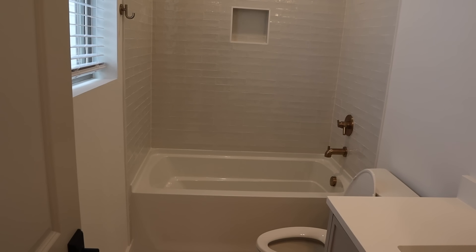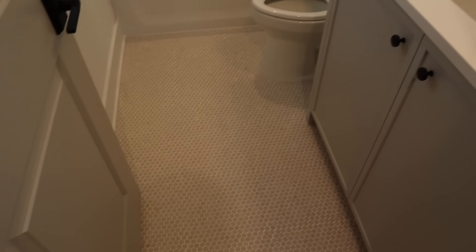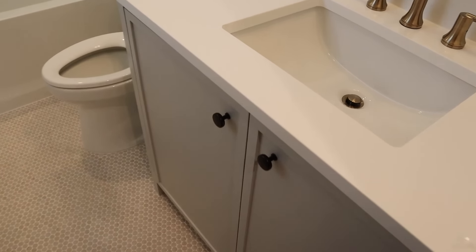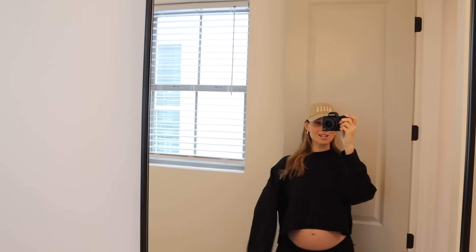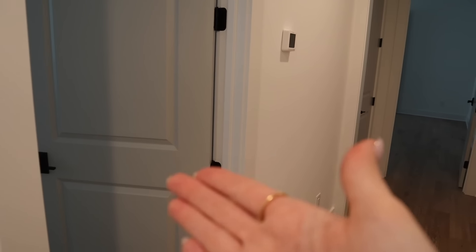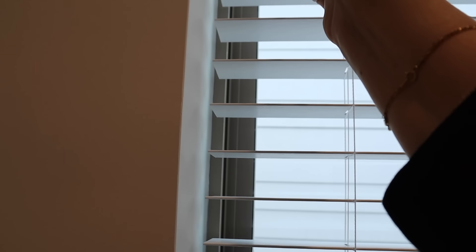I have shower curtain rods and curtains on the way since we now have three tubs and only had one in our old place. The guest bathroom is really cute — the floor tile is one I'm obsessed with, and there's good cabinet storage too. Here's the belly — I'm exactly 27 weeks and just entered my third trimester, which is so crazy! Crossing over the staircase we have the nursery and the master bedroom close together, which I love. I'll feel better knowing the baby is right here and we're right here.